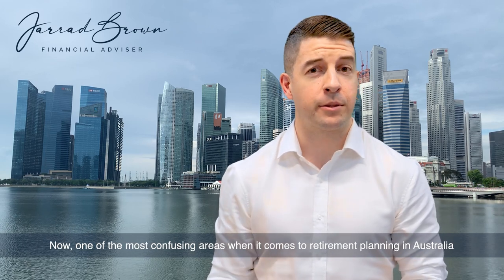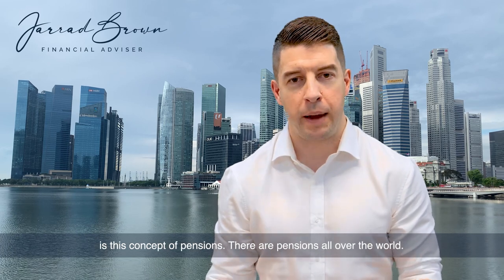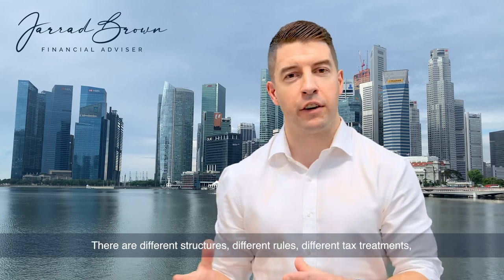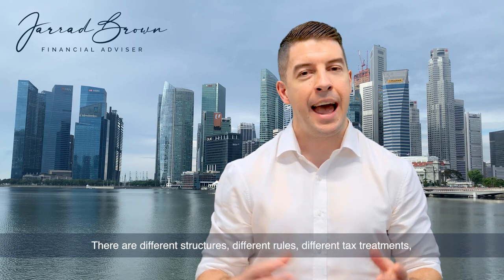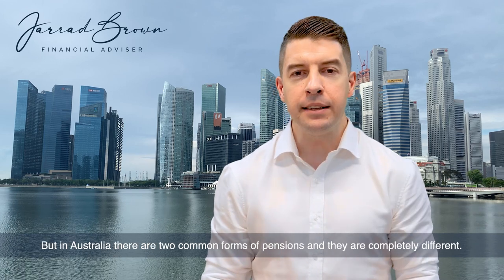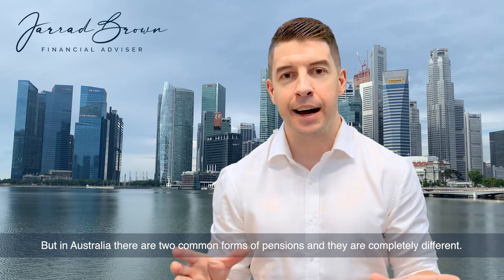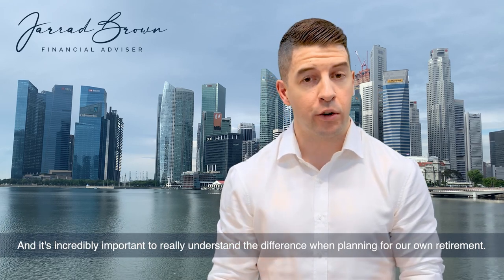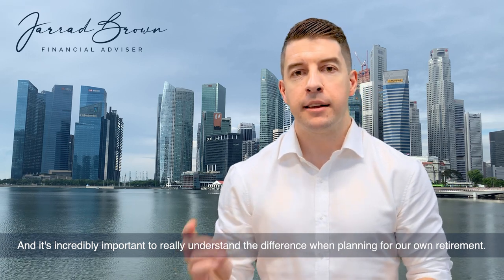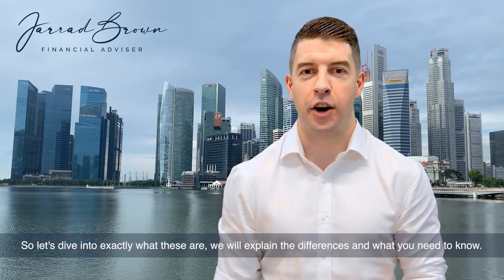One of the most confusing areas when it comes to retirement planning in Australia is this concept of pensions. There are pensions all over the world — different structures, different rules, different tax treatments — and it can be an incredibly convoluted area. But in Australia there are two common forms of pensions and they are completely different. It's incredibly important to really understand the difference when planning for our own retirement. So let's dive into exactly what these are, explain the differences and what you need to know.